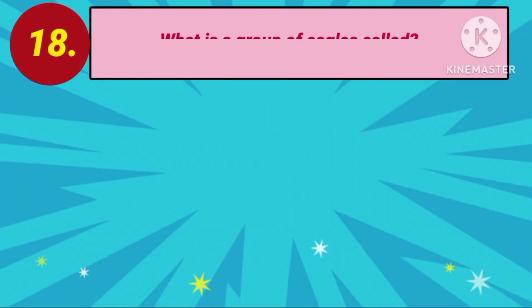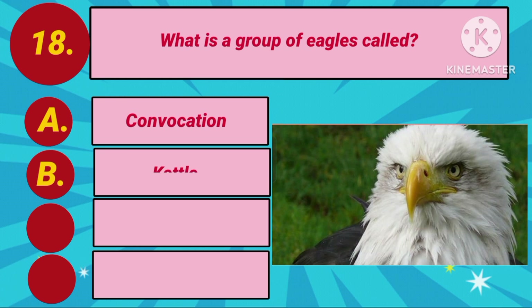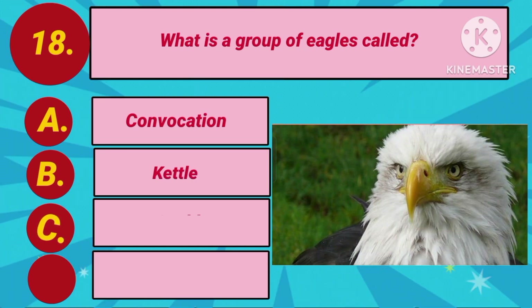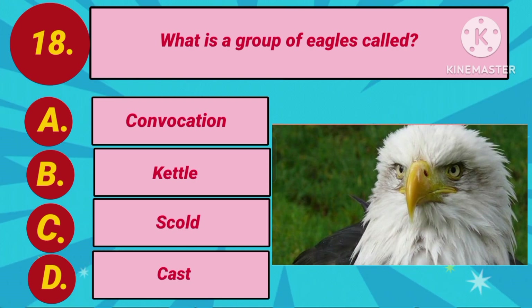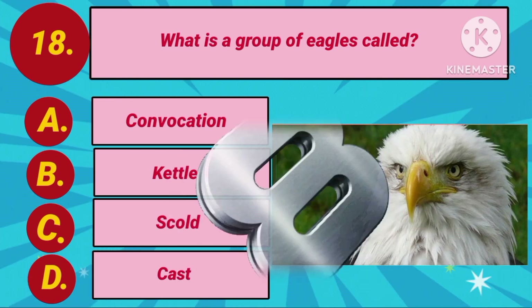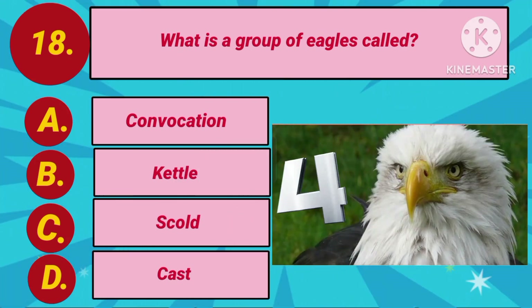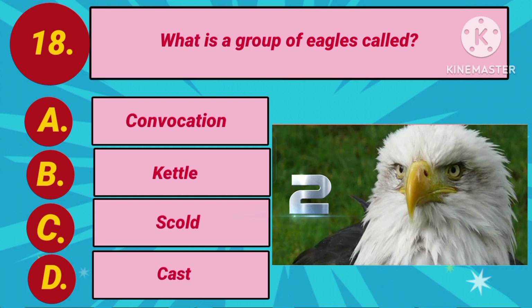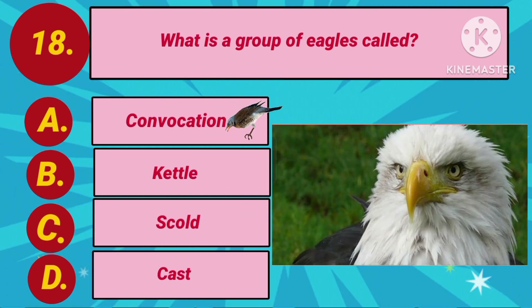Question number 18. What is a group of eagles called? Option A: Convocation. Option B: Kettle. Option C: Scold. Option D: Cast. Your countdown starts. The answer is Option A: Convocation.